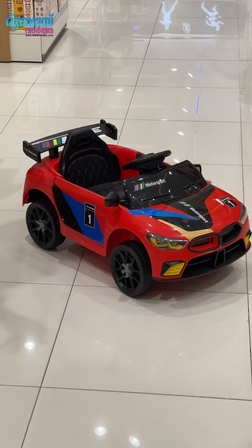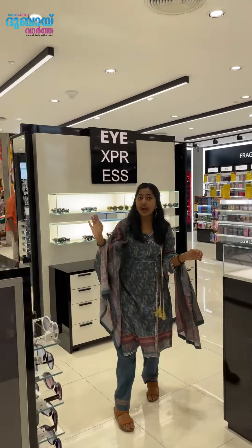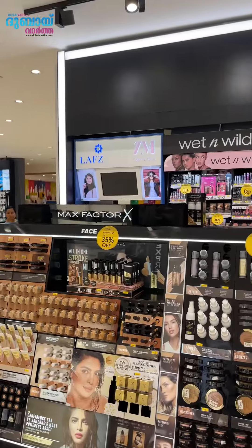Motocars are 369 dirhams. Branded sunglasses and frames are up to 50% off. In the cosmetic section, all brands including Wet n Wild, Flormar, and Max Factor are 35% off.